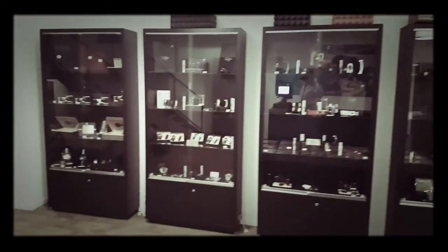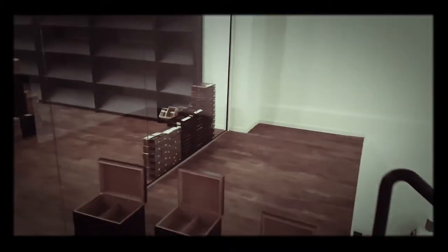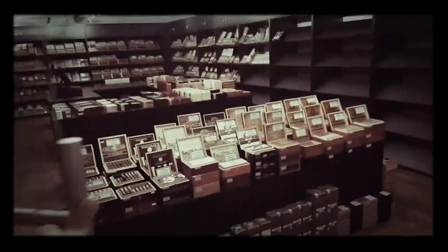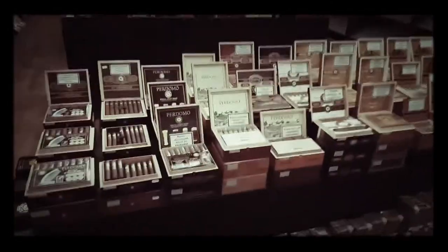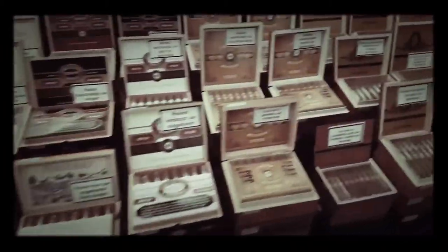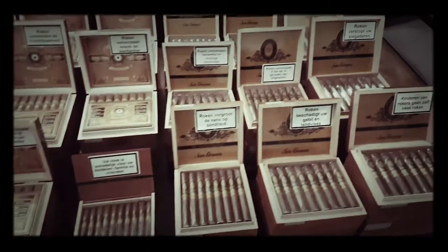They've got a lot of stuff and other accessories. The smoking lounge is down there so we'll have a look, but you go up, up into the humidor. In here we have Podermol, lots and lots of Podermols, and bundled cigars.